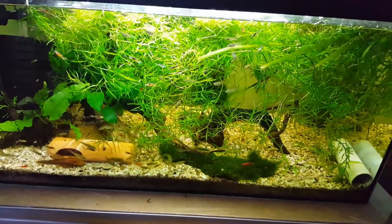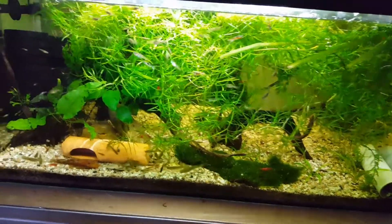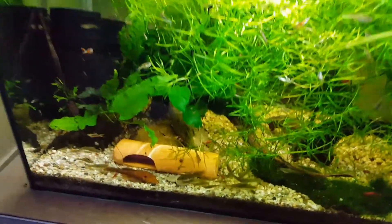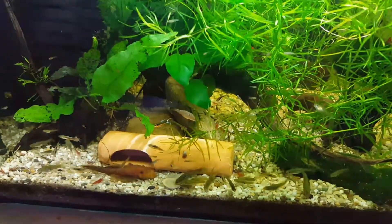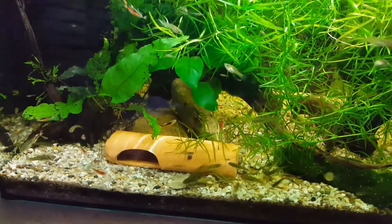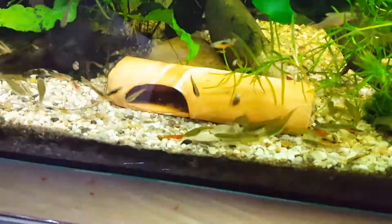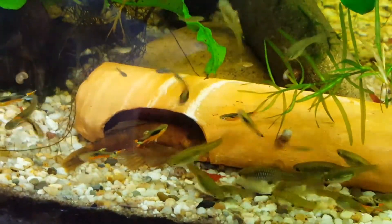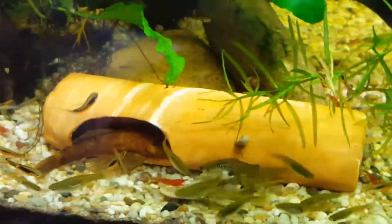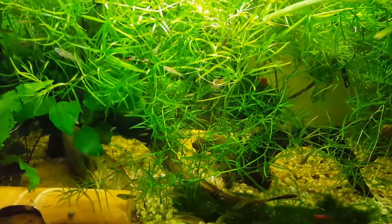Hello, here is Aqualife TV and today I am going to show you my best breeding for profit tank. I have some Santa Maria Andlas which I can sell for 4 euros apiece. Then I have some red fire shrimps and some bristlenose placards, the red one. And also some guppy grass which I can sell.